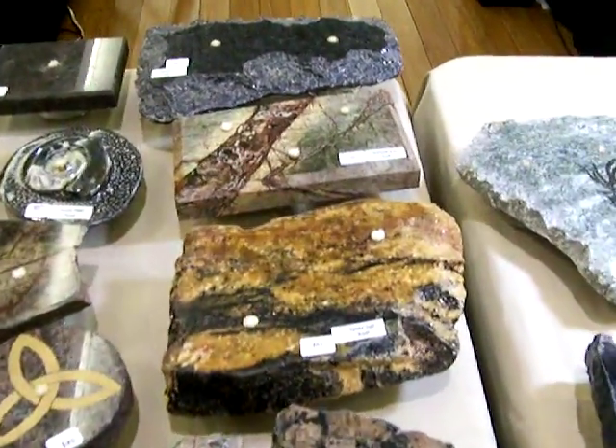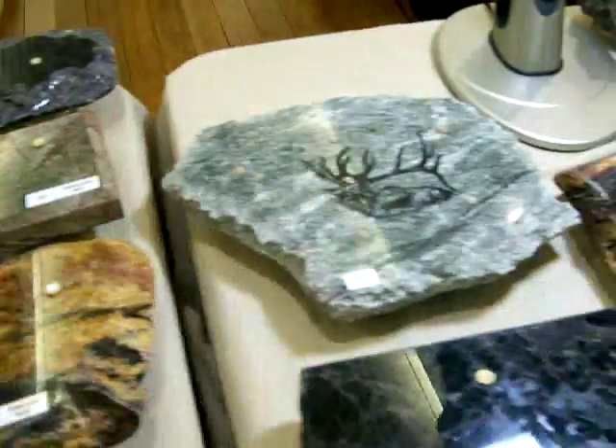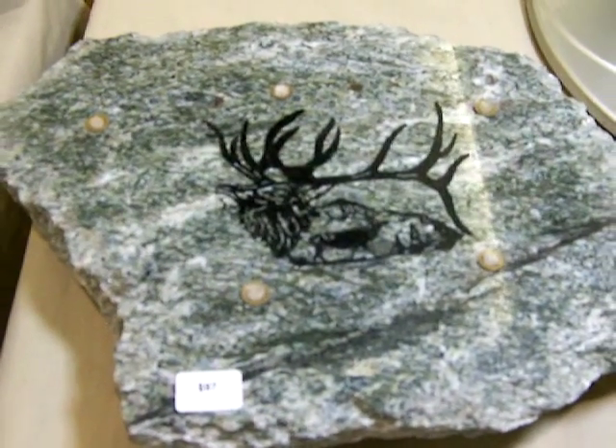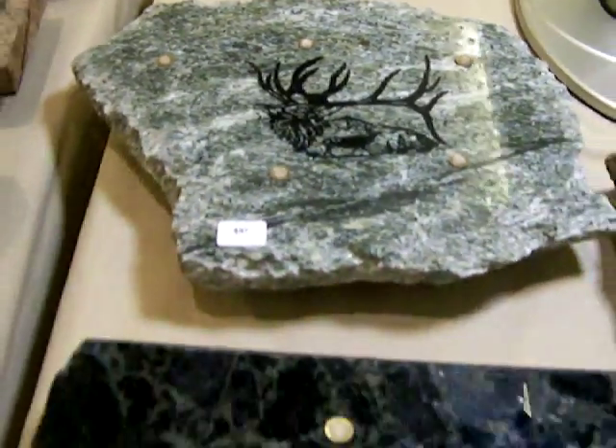All the stones on our tables, of course, are unlit and unused, but for safety reasons. We also do sandblasted etching on stones. Here you'll see a beautiful piece of green granite that has elk etched into it.